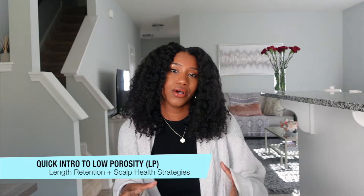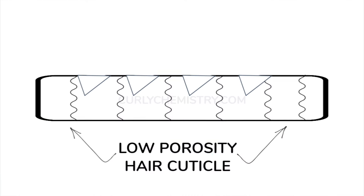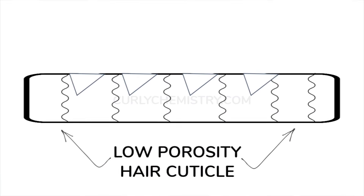You guys don't want to waste any time, so let's go ahead and get started. First of all, let's do a little introduction on low porosity hair. For those who may not know, this is when you have a tightly bound cuticle that has a hard time receiving moisture.